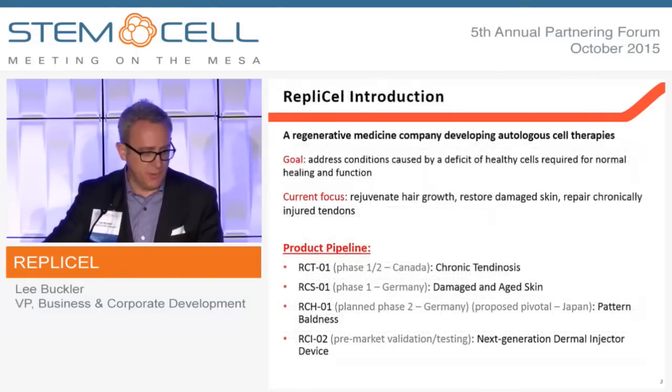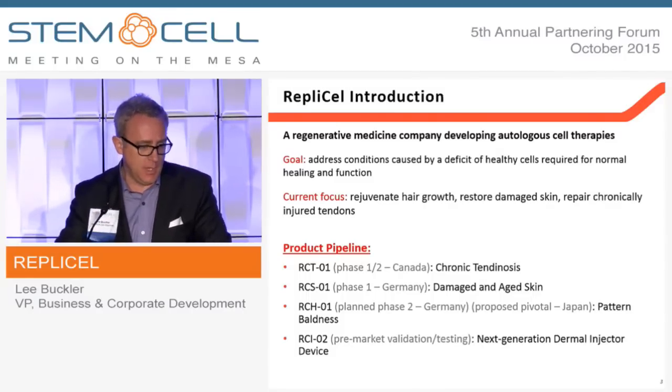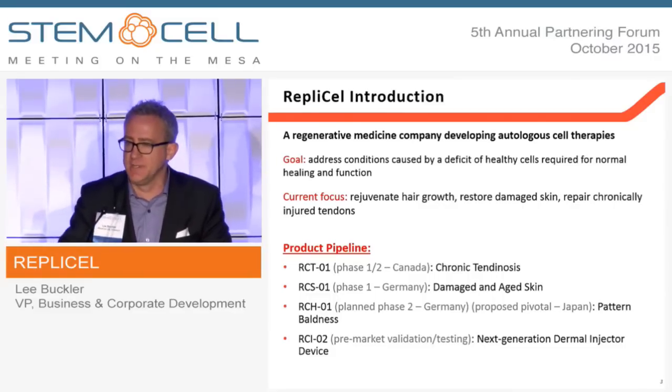While it makes some forward-looking statements, you should do your own homework. We're a cell therapy company looking to move into regenerating hair growth, restoring damaged skin, and repairing chronically injured tendons.